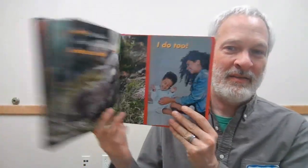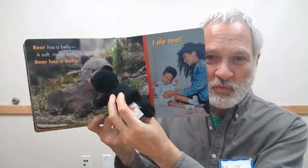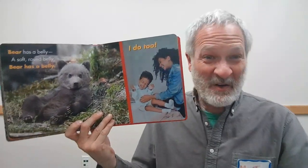We've got one more here, and this is our friend. Do you recognize this guy? He was on the front of the book, and now he's on this page. It's our friend Bear! Bear has a belly — a soft, round belly. Bear has a belly, and I do too. Can you tickle your tummy? Maybe your grown-up can tickle your tummy for you. It's hard to tickle yourself.